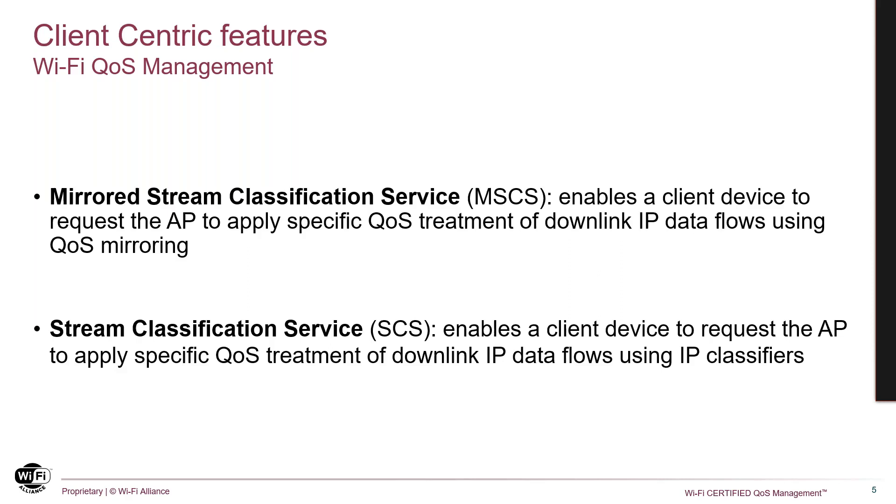The stream classification service, SCS, is conceptually similar to MSCS. It is also initiated by the client device and the AP applies downlink user priority assignments. It differs from MSCS because each user priority assignment rule is individually requested and managed. The client needs to determine the IP tuple classifier for each IP flow and include it in the request to the AP. SCS supports modification and teardown of rules of individual IP flows and also exceptions that enable treating individual child SAs in IPsec to support the 3GPP 5G use case.